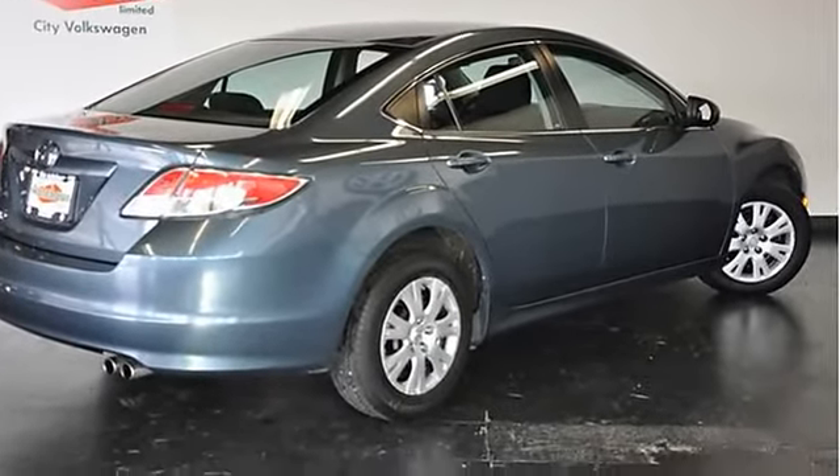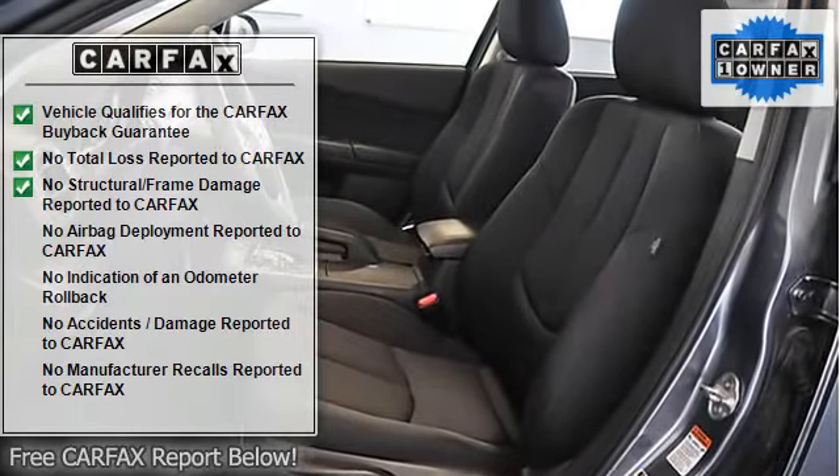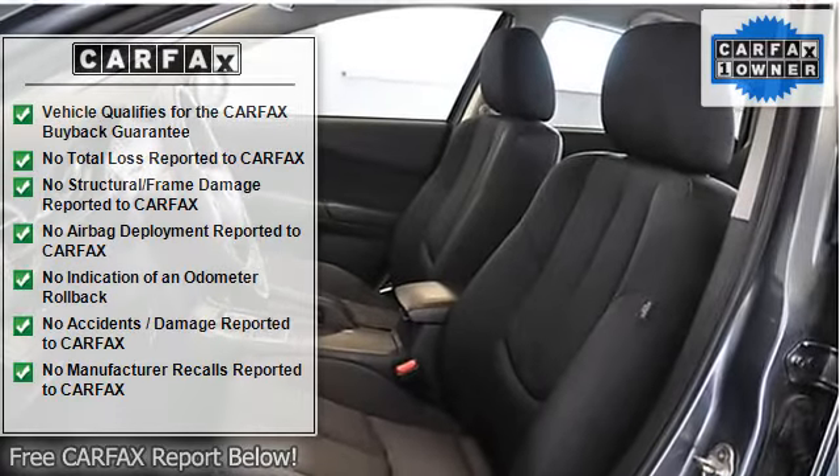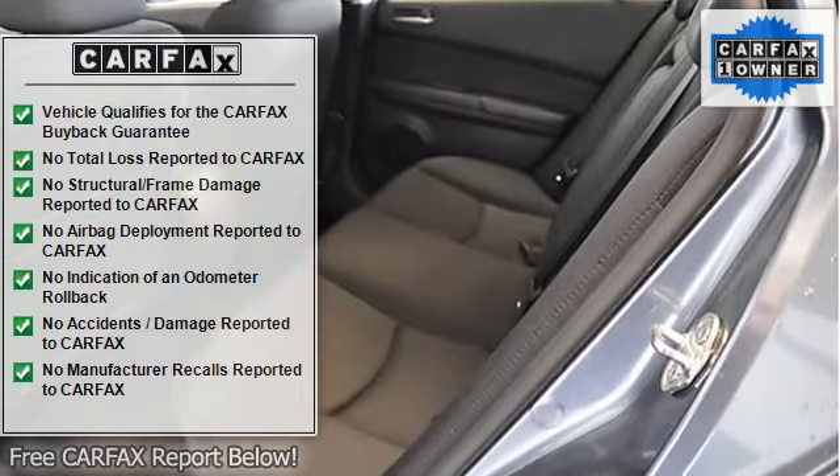60/40 split folding rear seat, keyless entry, power windows, mirrors, locks, air conditioning, CD/MP3 player, six speakers, satellite radio ready, and auxiliary audio input.